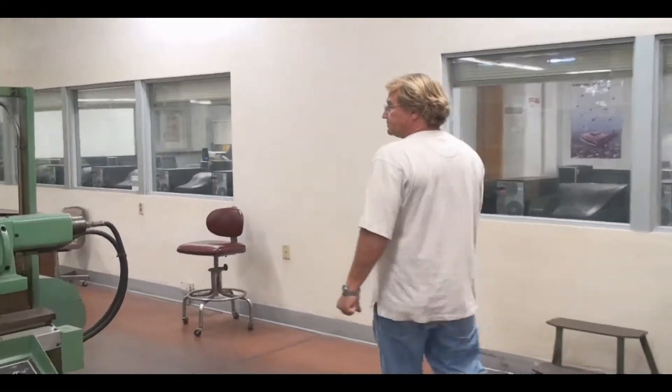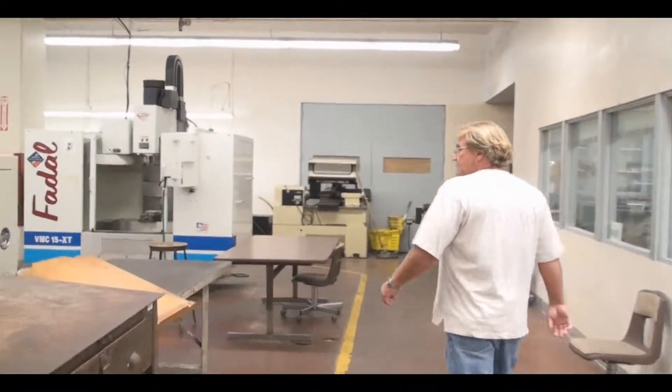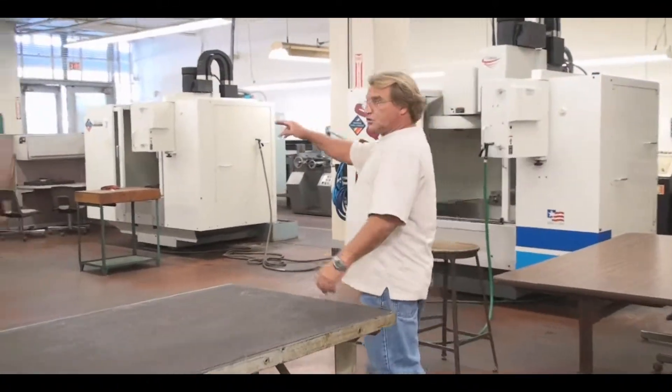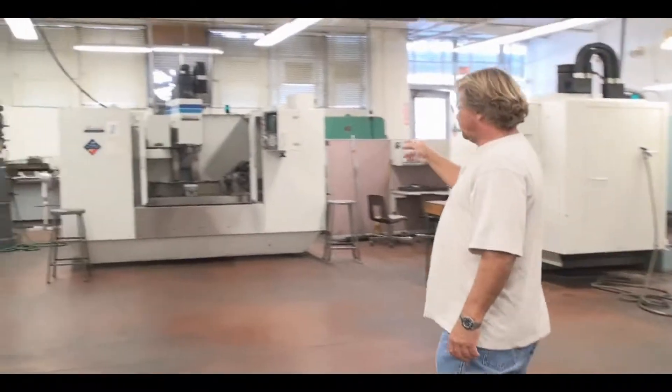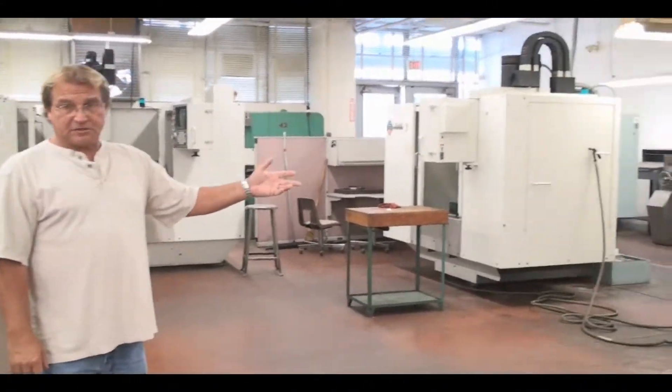When you come down through here, we have three vertical machining centers — three Fadals. We have a Fadal 4020 and two Fadal 15 XTs. The XT, of course, stands for extended travel.